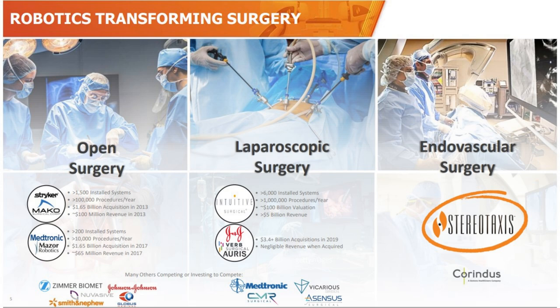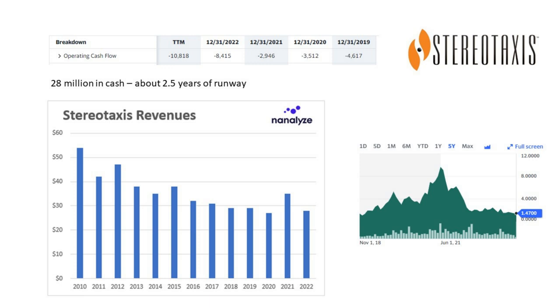Johnson & Johnson is also doing some work in this space, though they're running into issues. When it comes to Stereotaxis, if you're going to sell robotic surgery equipment, we expect at minimum to see revenue growth over time — and this is not the chart you want to see. Their operating cash flows are negative over the trailing 12 months at about -$11 million. With $28 million in cash, they have about 2.5 years of runway. The stock has cratered after a period of hype, once trading at $120 a share. This isn't a company we'd be interested in until they figure out how to return to growing revenues.